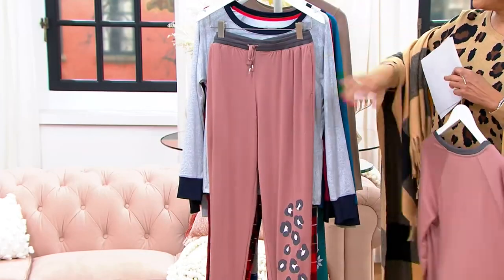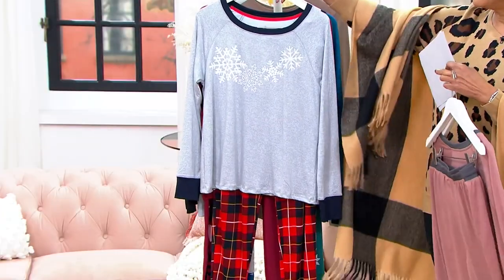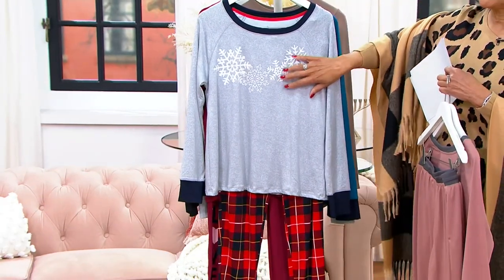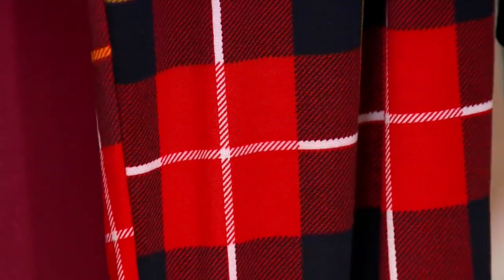It's a fun animal print in that mink taupe — kind of a rosy taupe color with charcoal gray. And here is what Ashley was wearing: such a fun holiday winter look with the heather gray top with snowflakes and the plaid jogger bottoms in red and navy.